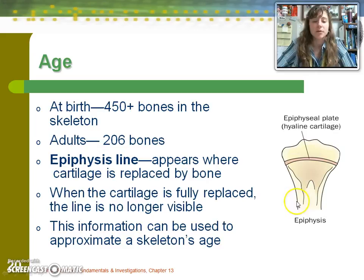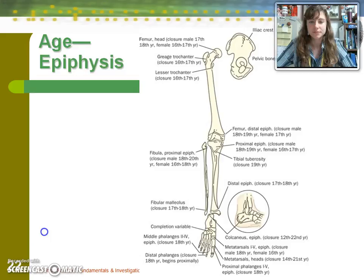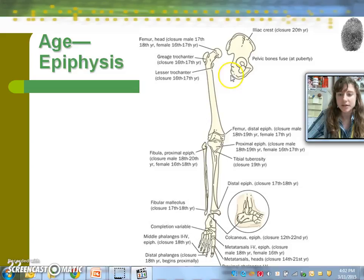As noted, bone changes happen at a pretty developed age. Based on your age — 17 or 18 — you still have a lot of changes that will happen to your skeletal system. Around the time of puberty, ranging from age 14 to 21, there are fusions of bone that occur, and multiple bones continue changing even after you graduate high school.